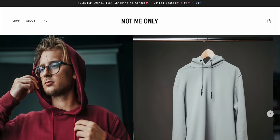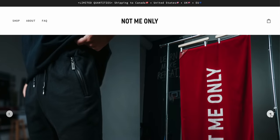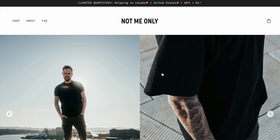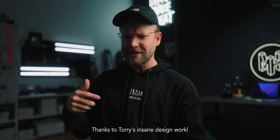Before I forget, we have a whole bunch of NMO stuff on the site — new hoodies, shorts, t-shirts. It's funny seeing people be a little skeptical about NMO, then ordering it, wearing it, and going, holy crap, the quality and designs are so good, and then asking for more.